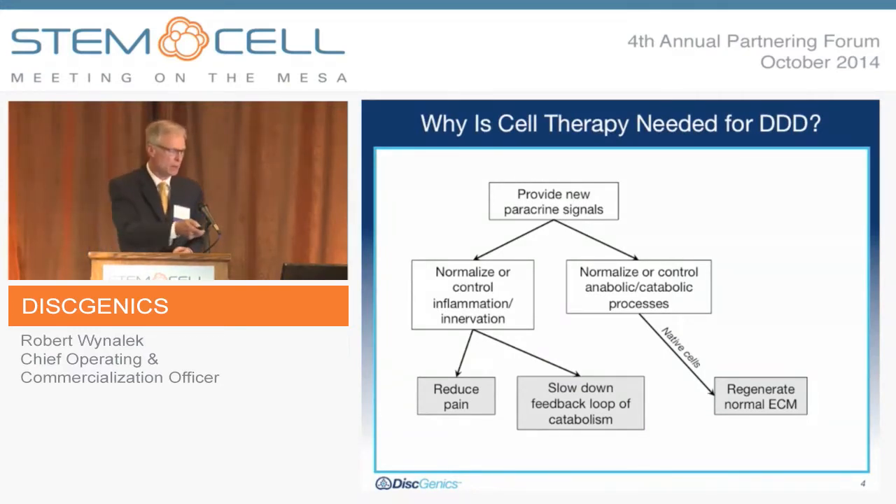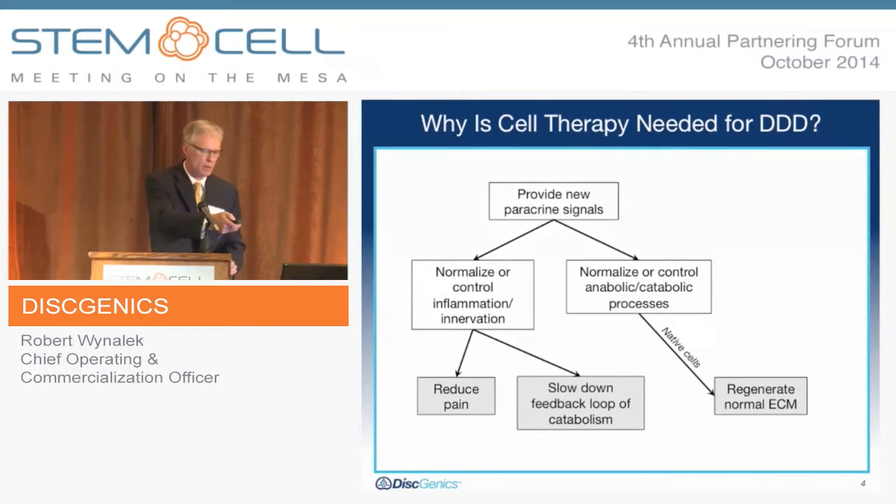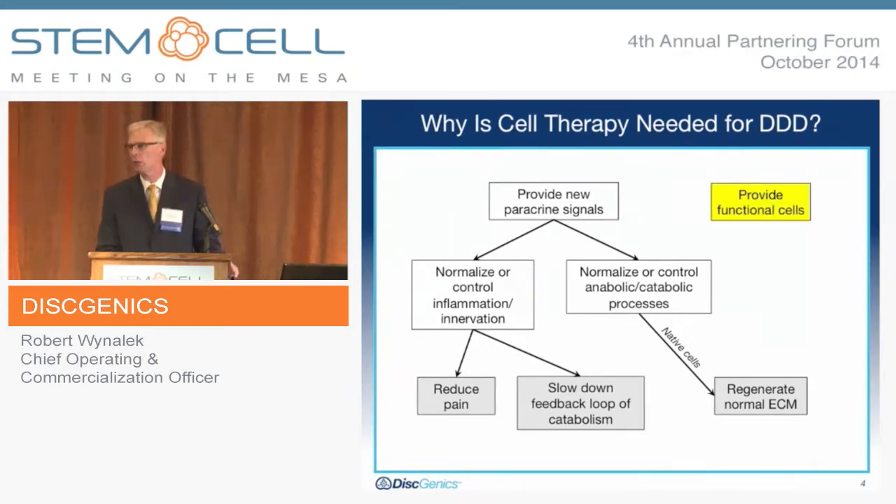Lastly, you can provide functional cells — the introduction of cells that produce extracellular matrix, which can also have an impact on the host itself. Here you are generating normal extracellular matrix. So there are two different pathways to potentially repair with a cell therapy.